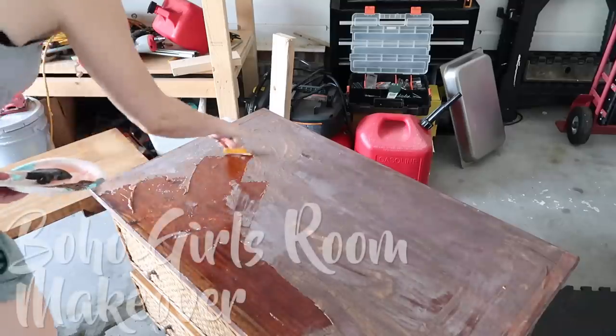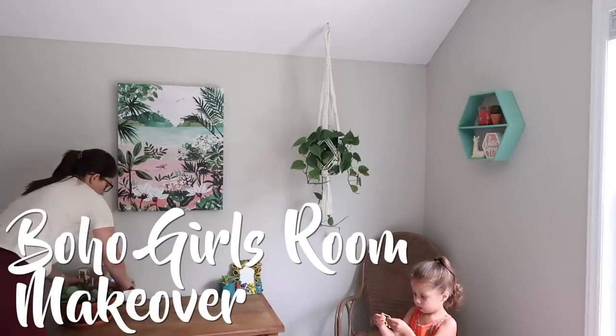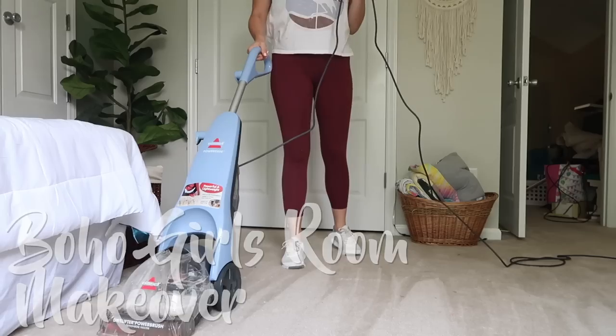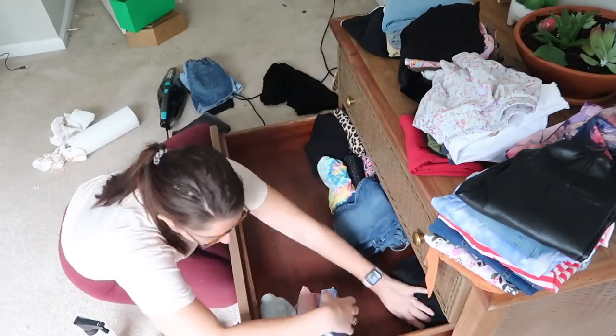Hey everyone and welcome back to my channel. My family left me alone again and I decided to redo another room in the house. This time I'm doing an extreme makeover of my daughter's room. She's finally getting her own room and it's going to be a whole entire mood. Stay tuned while I transform it to the boho chic girls room that she wanted.